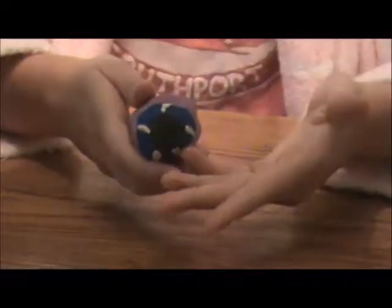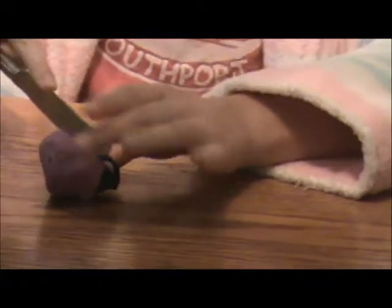Greetings. Today we will be delving into the deeper mysteries of the humble eyeball. When we look at the eyeball, it doesn't look like much, but when we do a cross-section, we see cones and rods. Let's take a closer look at these.